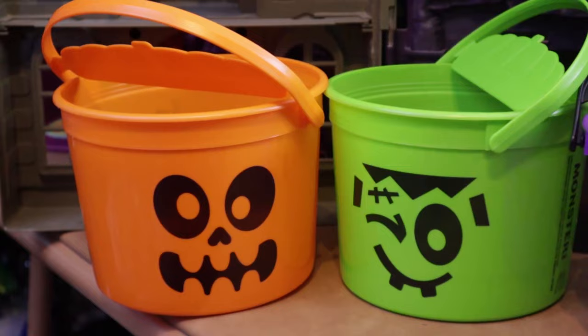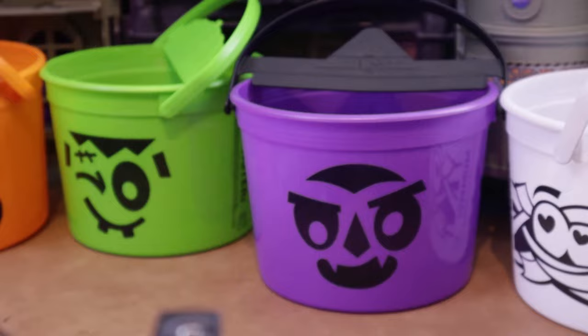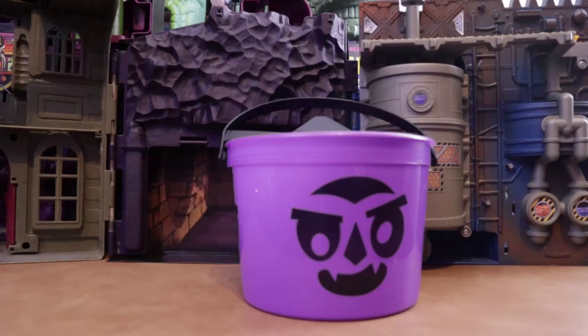Hello! How y'all doing today? Did you get them all? Are you excited? This was the fastest little trick-or-treat hunt we've had — only took us two days. Got one the first day, got the rest the next day. Very excited!